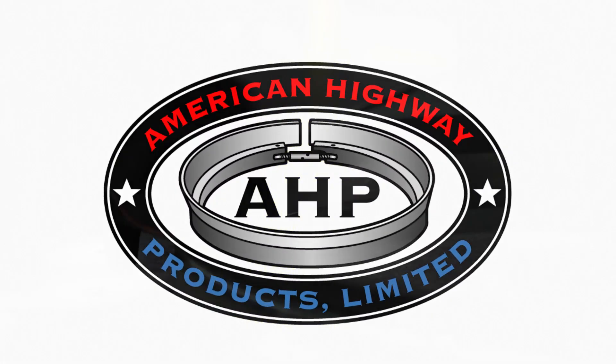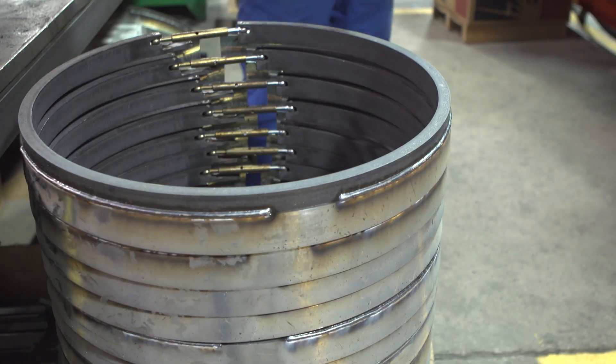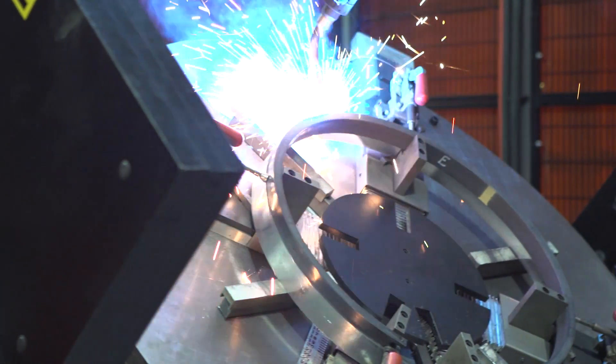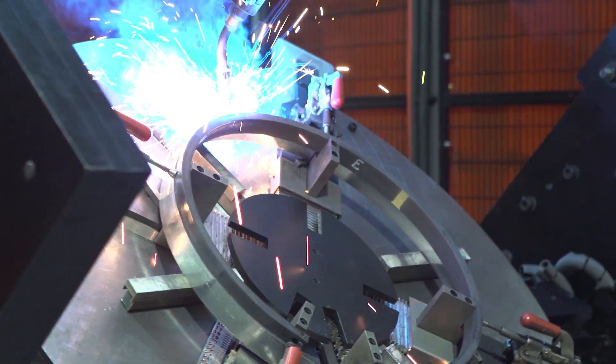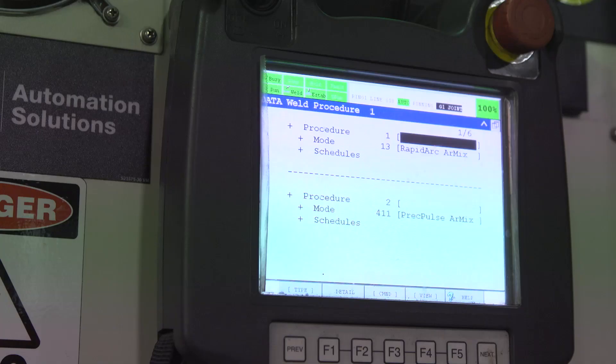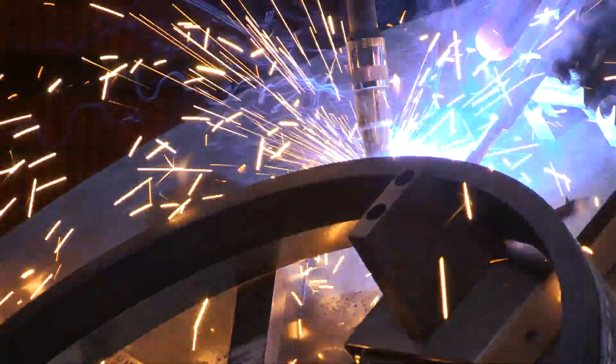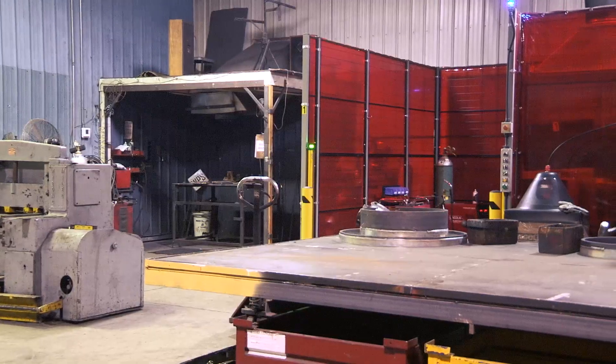Manhole risers are a product used to raise the lid to grade when you're paving. It's a high liability product, so you have to have strict guidelines on manufacturing and strength of your riser. Lincoln helped us out by introducing us to what technology is out there. I see automation as a much better solution to the problem than putting in extra welders, extra stations, and extra employees.